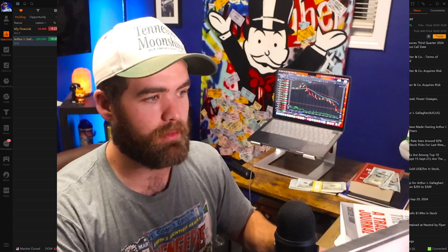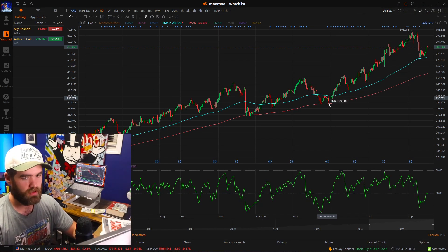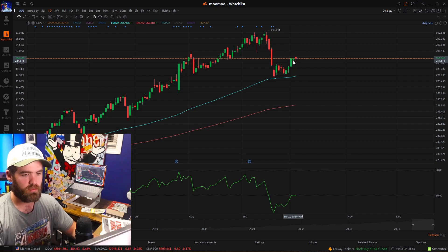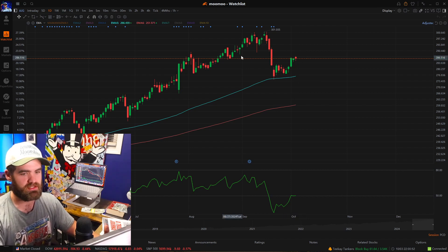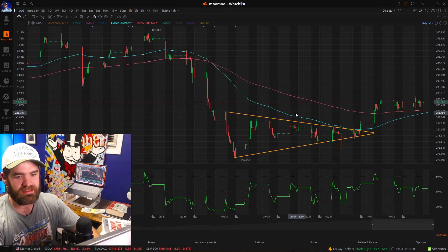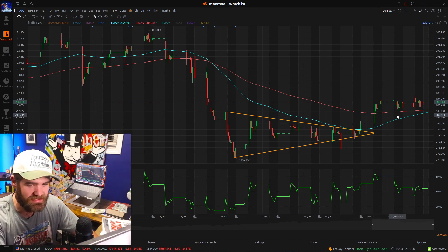The next thing I want to talk about is using different timeframes — this is super important. You guys can see here that ticker symbol AJG is a stock that we recently took a position on and it's been painting out very well for us. You guys can see it hit that 90-day moving average line, which acted as support. We had a really good amount of buying pressure out of this position. Everything's looking good, no moving average lines in sight. If we go to a lower timeframe, you guys can see that things change — you can see the sell-off, the resistance. There was a lot more resistance lines.